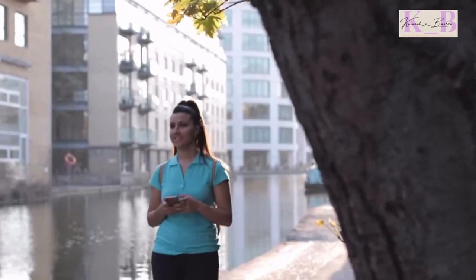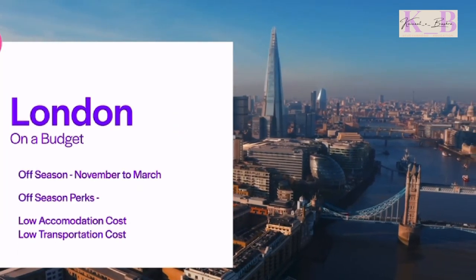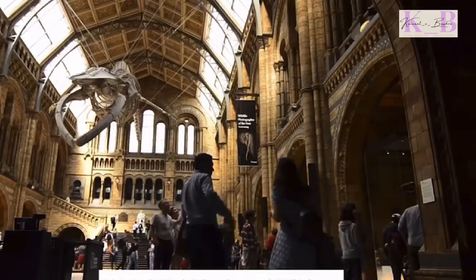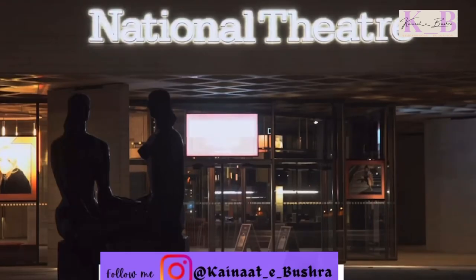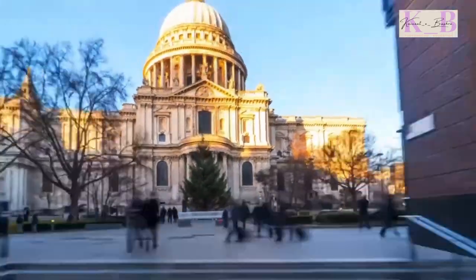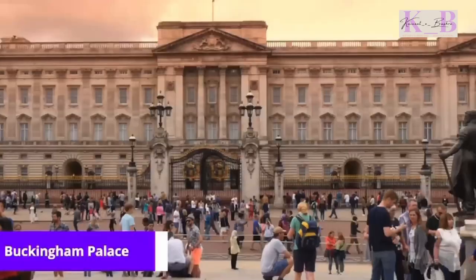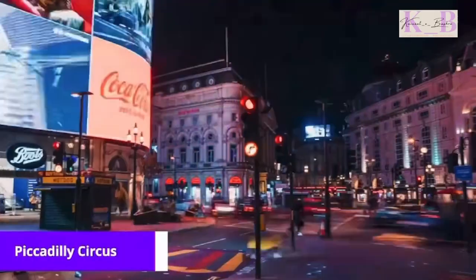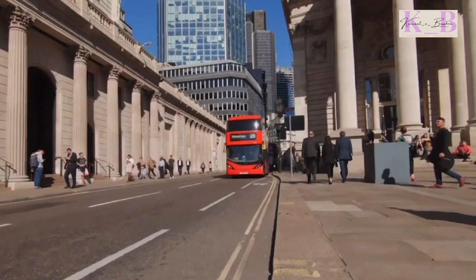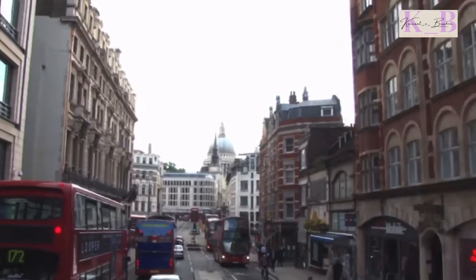The cheapest time to travel to London is during the off-season, from November to early March. With a little planning and research, you can easily enjoy London on a budget of £50 to £60 a day. From free museums and attractions to discounted tickets for shows and events, there are plenty of ways to save money. You can visit many iconic landmarks free of cost, such as Buckingham Palace, Trafalgar Square, and Piccadilly Circus. Purchasing an Oyster card gives you access to buses, trains, and subways for a predetermined daily cost, saving money on transportation.